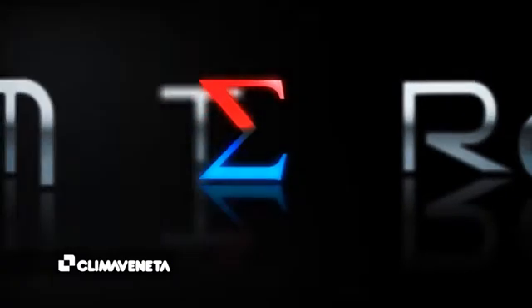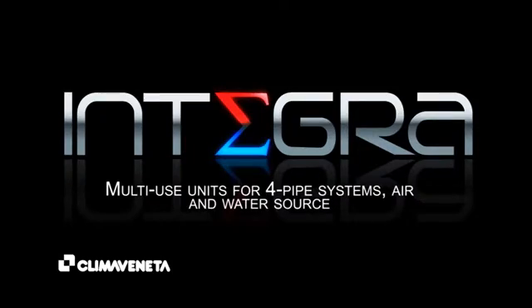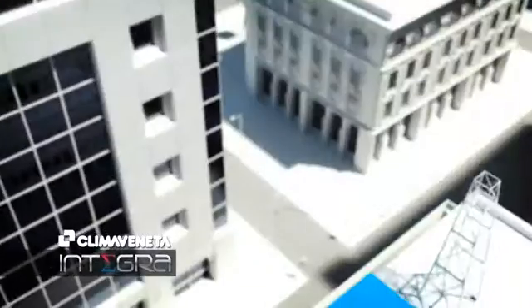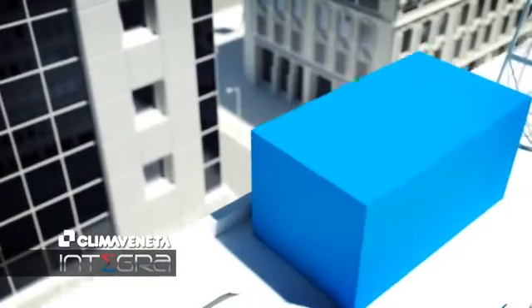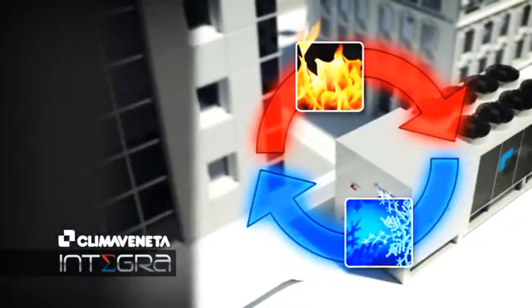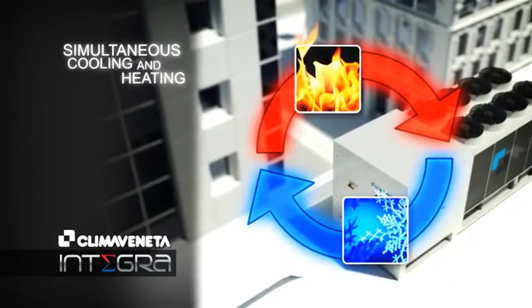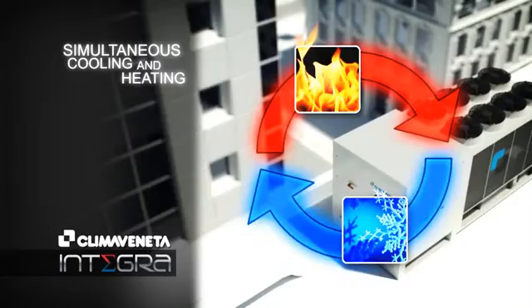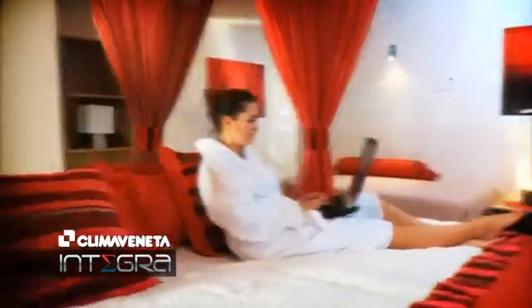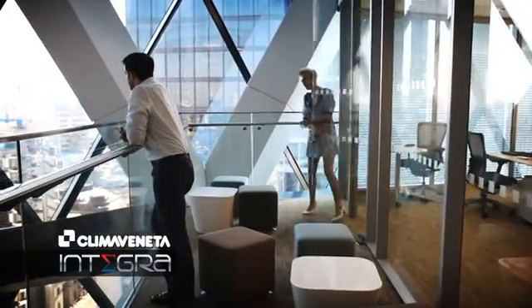This is the real design challenge that Klima Venator faces with Integra, a solution free from any compromises. Integra can produce cooling and heating capacity simultaneously with a single unit. In modern buildings characterized by opposite overlapping loads, Integra represents the most advanced solution, guaranteeing perfect comfort throughout the year independently and with maximum efficiency.